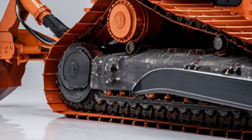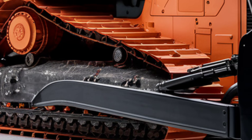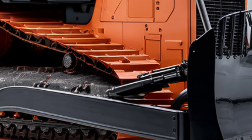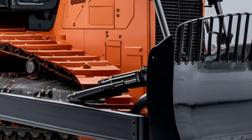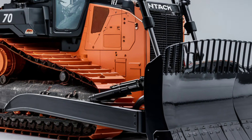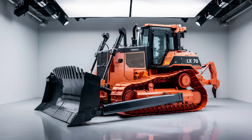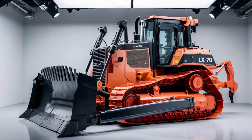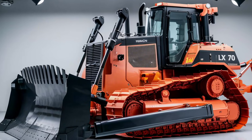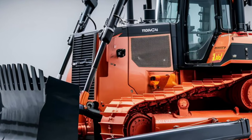Visibility from the cab is outstanding, thanks to large tinted windows and strategically placed cameras that provide a 360-degree view of the worksite. This enhances safety and allows for more precise maneuvering in tight spaces. The climate control system is another highlight, featuring advanced air filtration to keep the operator comfortable and protected, regardless of external conditions.